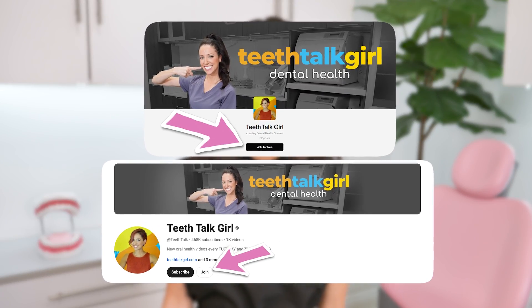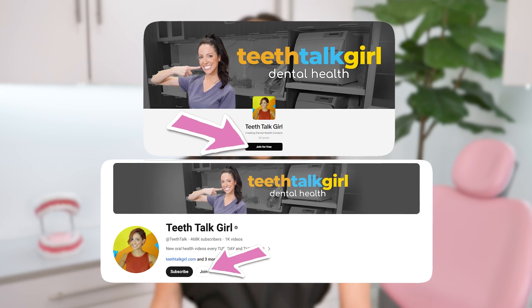Thank you again for listening, and thank you again to the Patreon members and YouTube members. All of your generosity really helps support this channel. Your support allows me to educate everyone about oral health and to make sure that we are providing trustworthy information on the internet. If you want to support this channel as well, be sure to check out my YouTube membership and Patreon membership information in the description box below. Until next time, I'll see you on Instagram at TeethTalkGirl. Peace, love, and teeth.